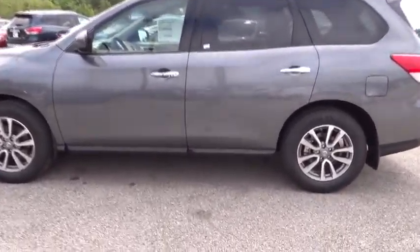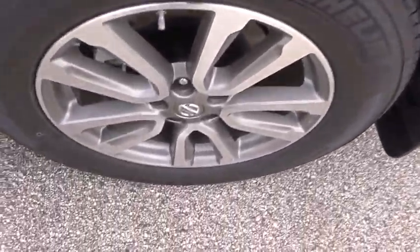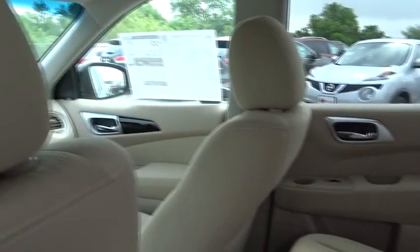AM FM stereo radio, universal garage door opener, climate control, FWD. This vehicle offers reliability and good looks at a great price. So come in and take a test drive today.